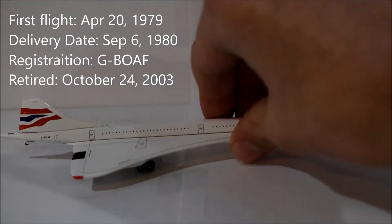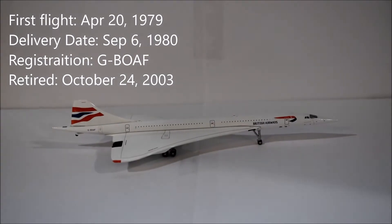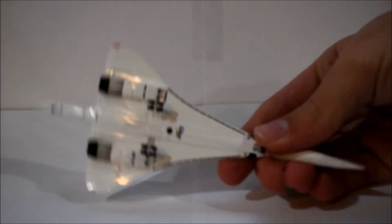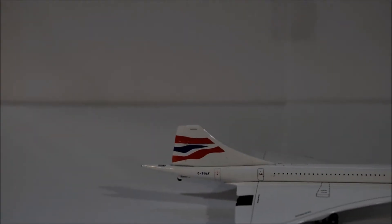This is the perfect aircraft for anyone just starting a model collection — that's just my opinion. You can see the Rolls-Royce Olympus engines on the underside, the Gemini Jets logo, and a tail wheel on the back. The registration is G-BOAF.